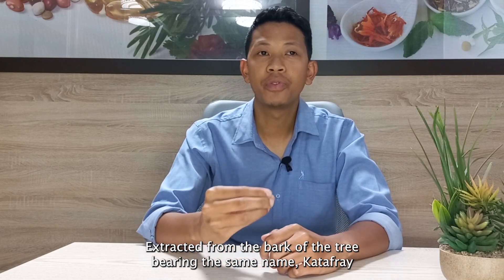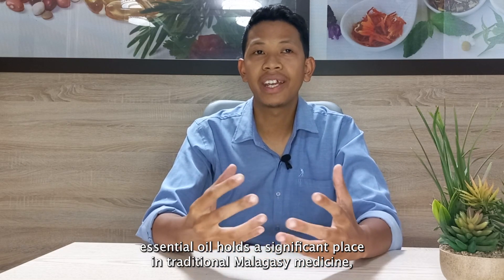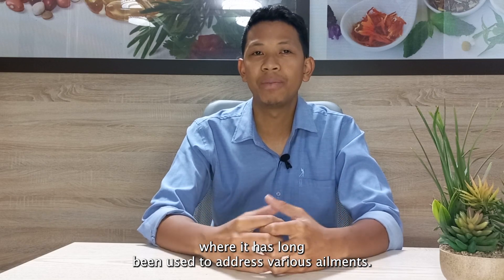Extracted from the bark of the tree bearing the same name, cacha fai essential oil holds a significant place in traditional Malagasy medicine, where it has long been used to address various ailments.